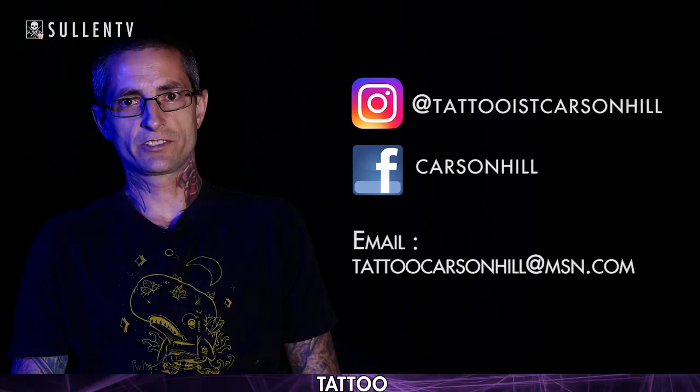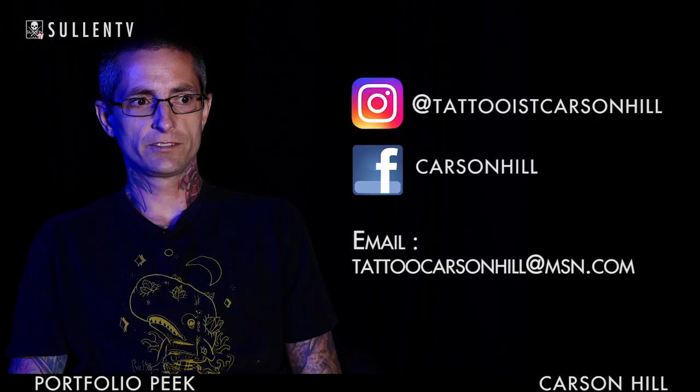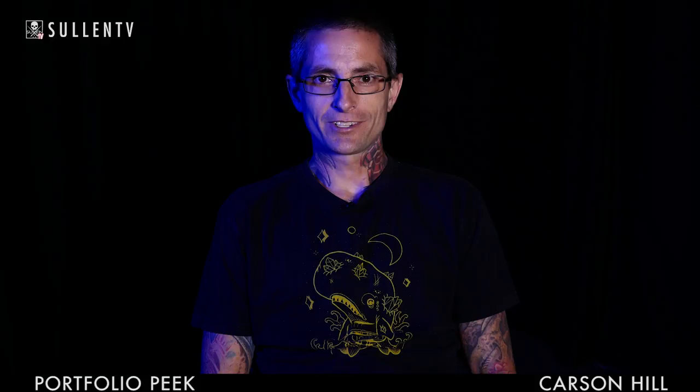My Instagram is @tattooiscarsonhill. Facebook is just my name, Carson Hill. Email is tattoocarsonhill@msn.com. My name is Carson Hill, I work in Lake Elsinore, California — thanks for checking out my portfolio.